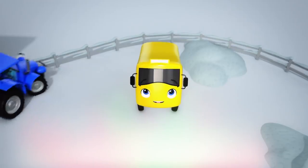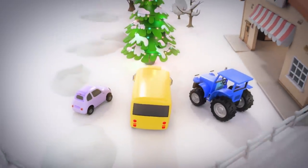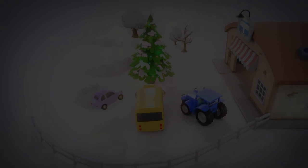Oh look, here's Terry! Here's Scout — they've come to celebrate the holidays with Buster! Well done, and happy holidays Buster!